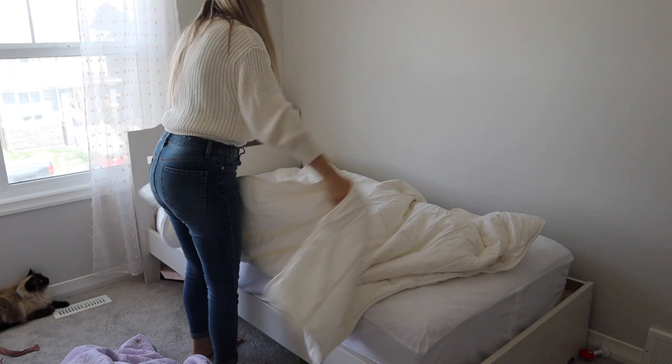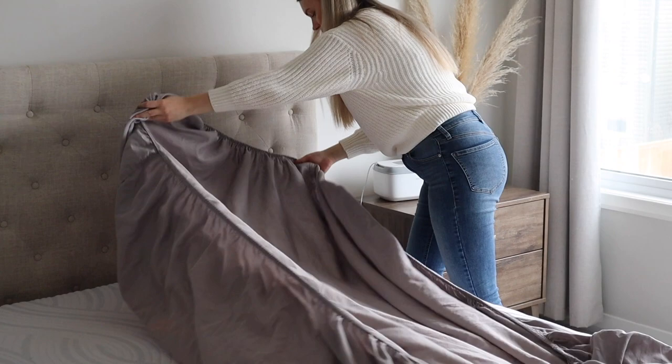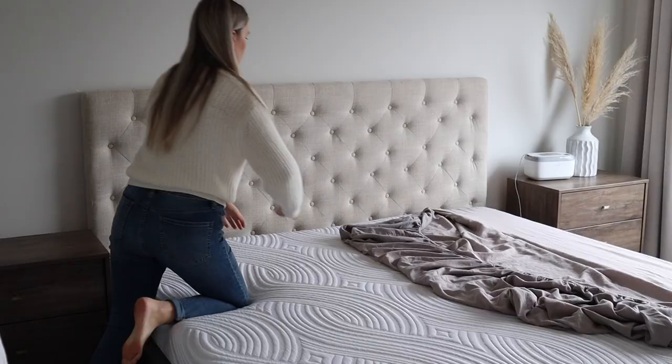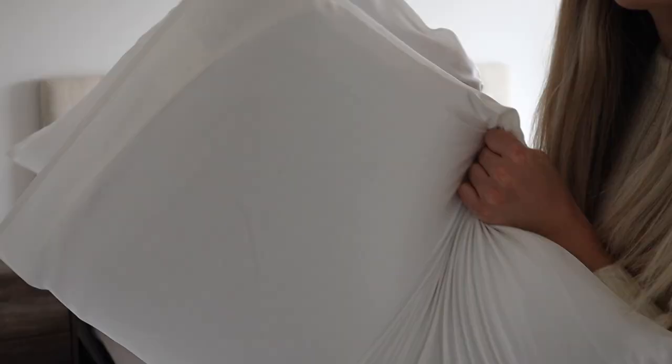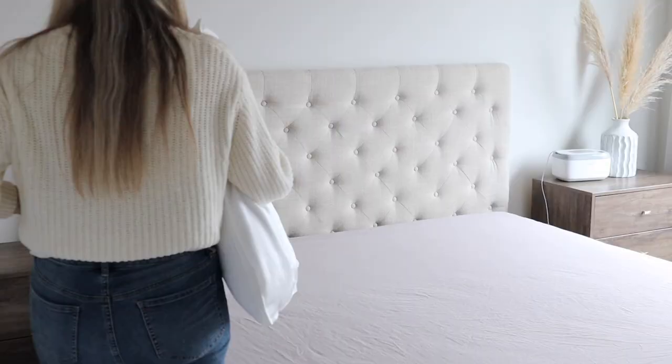I'm starting off by stripping all the bedding and washing it. I already washed our bedding so I just needed to put everything back and make our bed nice and clean. There's nothing better than having fresh sheets when you go to bed, and I usually do it once a week, so today was the day.